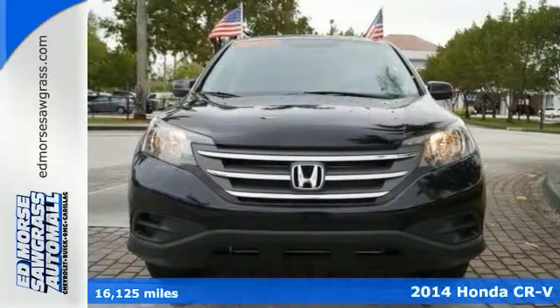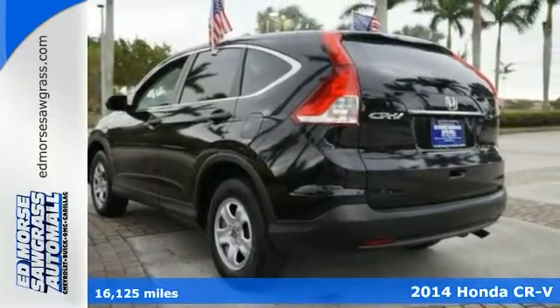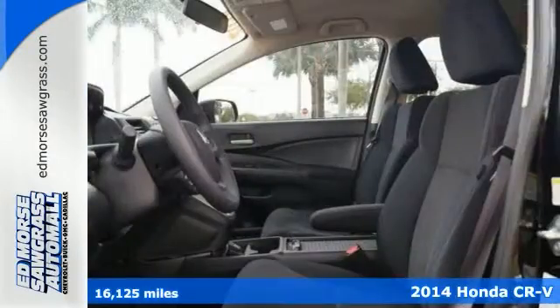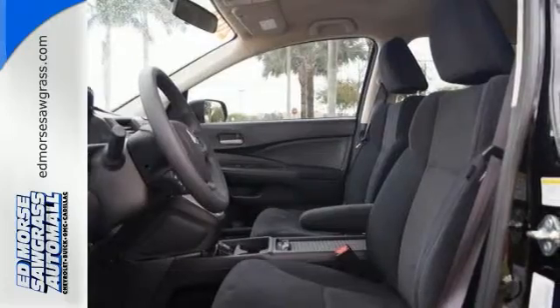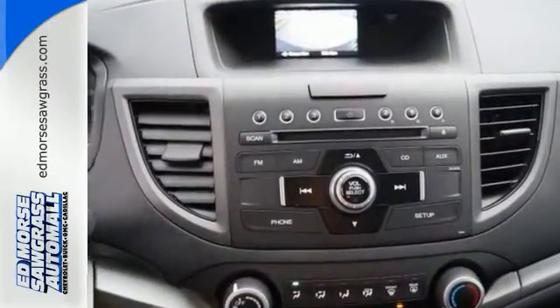It's a 2014 Honda CR-V. Have more fun and spend less with this versatile CR-V. Eco Assist is a welcome technology, and the trip computer will keep you up to date with your overall efficiency.